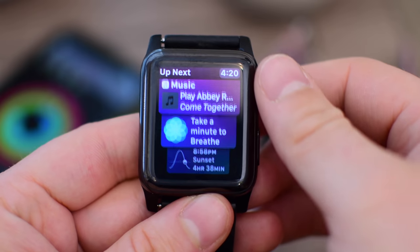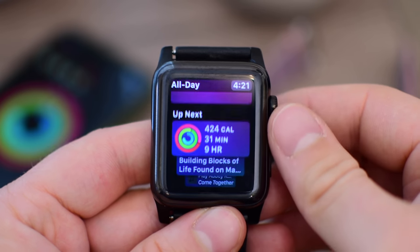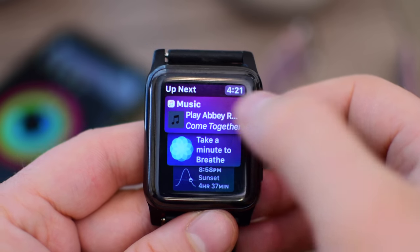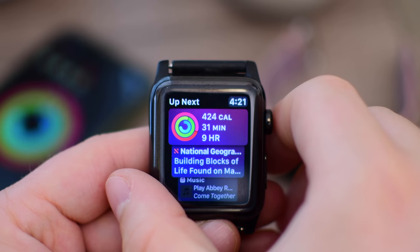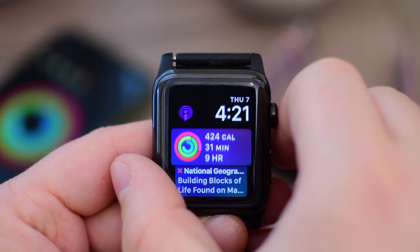WatchOS 5 is a major update. There are tons of new features, and it's really going to make the Apple Watch stand out more from the iPhone and grow overall as a platform. Hopefully all these new features will help stem the tide of developers dropping support for Apple Watch apps, and we'll see even more come to the platform. Even if we only saw a few small development changes, it should be overall better for the Apple Watch.